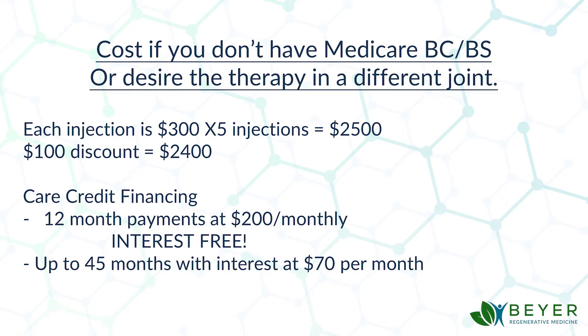For those of you who don't have Medicare or Blue Cross Blue Shield, or you do have it but desire this therapy for a different joint, here's the cost. Each injection is $500. We do a series of five injections every week, so five times $500 is $2,500. We give a $100 discount for those who have to pay out of pocket. We have a company called Care Credit, and if you have good credit and decent income, they will finance this 12 months interest-free — that would be $200 a month. You can extend Care Credit up to 48 months with interest, and the payment can be as low as $70 per month.